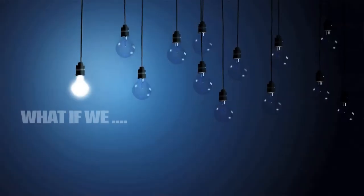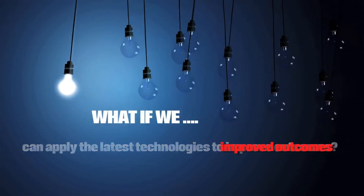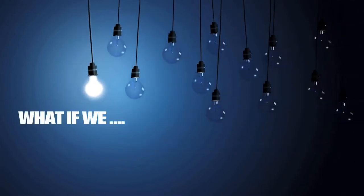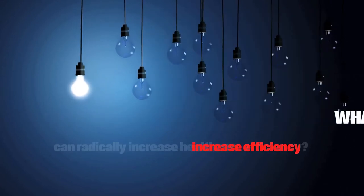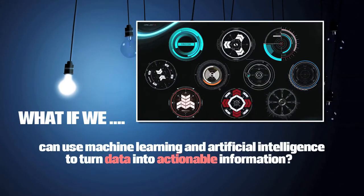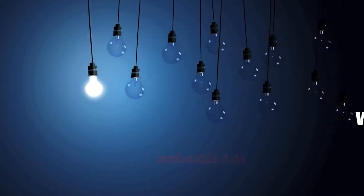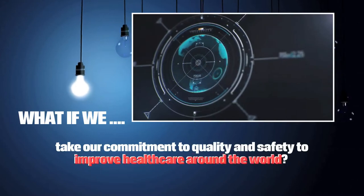For 10 years, we've supported our caregivers who have asked, what if? What if we can find novel ways to care for our patients? What if we can apply the latest technologies to improve outcomes? What if we can radically increase healthcare efficiency? What if we can use machine learning and artificial intelligence to turn data into information? What if we can take our commitment to quality and safety to improve healthcare around the world?